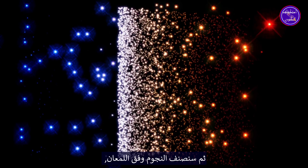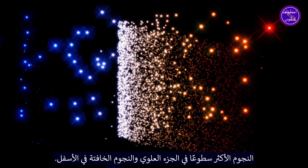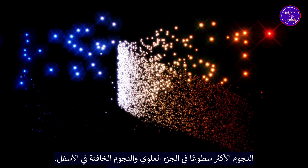Next, we'll sort the stars according to brightness — the brightest stars at the top and the faint stars at the bottom.